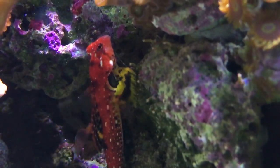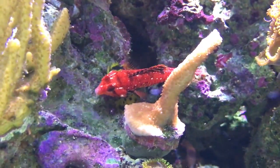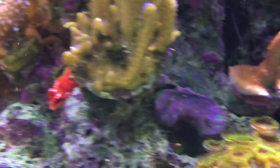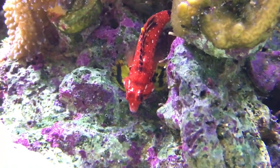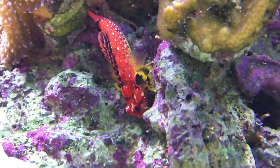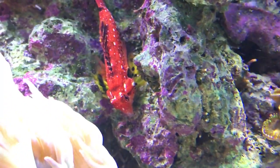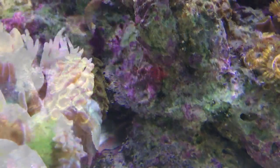The next one I want to focus on is the ruby red dragonette, and as you can guess it gets its name from its nice bright ruby red color. I don't think you can find many other fish with as striking a red color as these ones, especially when paired with the bright yellow fins. In contrast to the scooter blenny, which does spend a majority of its time picking through the sand bed, the ruby red seems to enjoy staying up in the rock work more than going down into the sand bed, although it will eventually go down there as well.